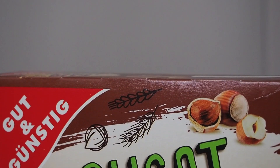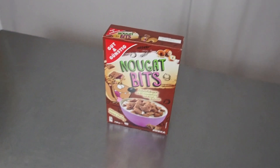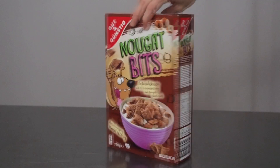Honestly, mad respect to the guten günstig guys and everybody on the nougat bits team, because honestly this product is fire — would recommend. You just sat through the first ever Laugh It Pat unboxing video, and now you heard it here first: nougat bits has the first official Laugh It Pat endorsement. All right Laugh It Pat fam, that's all for me for this week. Thank you for joining me for this sick unboxing video. Don't forget to smash that like button, get in those comments to win a free bowl of cereal, and join the Laugh It Pat fam by hitting subscribe. Until next week, let's just keep it viral.